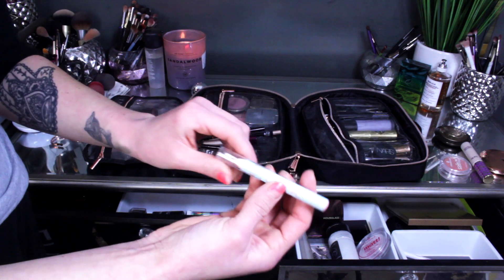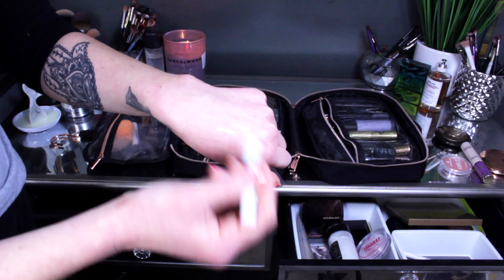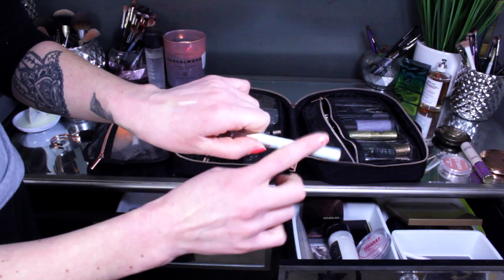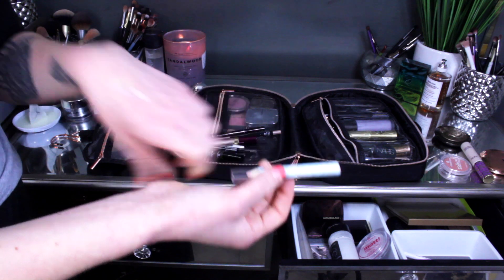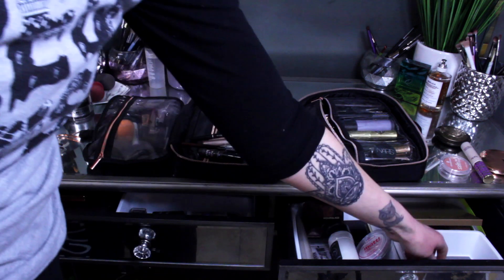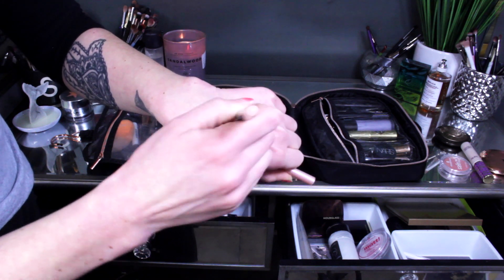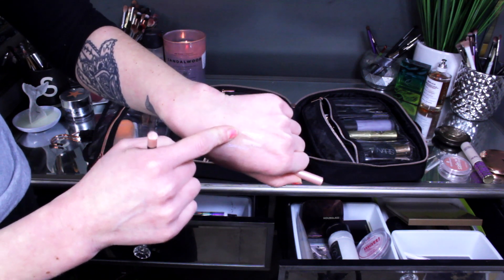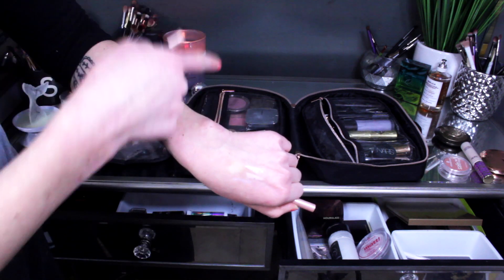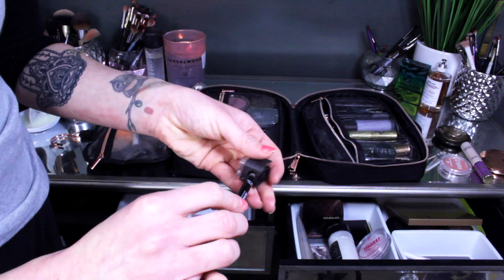I had this pencil which can be used as an eyeshadow or brow bone highlight — I didn't use it. I feel like it should be on my chopping block, but I'll keep it in for one more rotation and see. I also had this Makeup Forever Aqua Eyes Pencil in a champagne shade — I didn't use this either, so I'm going to move it to my makeup travel case and try to use it for work to give my eyes a pop and look more awake.